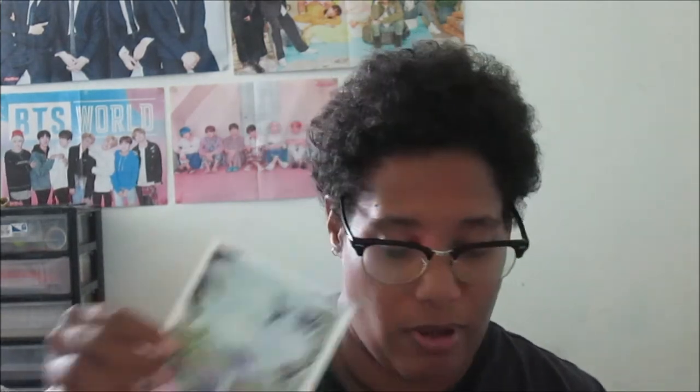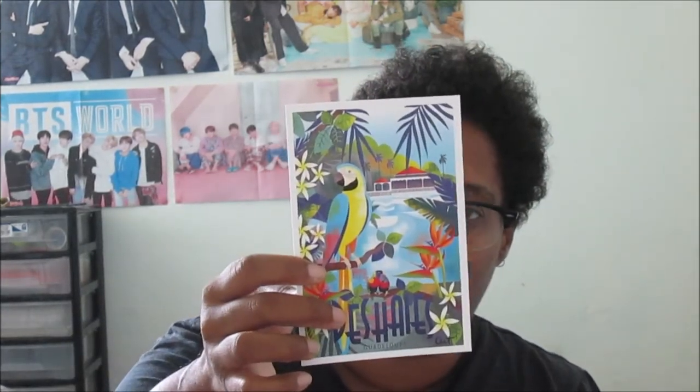Next I have my tripos cards from Sainte-Anne, and this tripos card is from the collection of Céline Shah. If you don't know her you can find her on Instagram - I will link her Instagram. You have this one which is La Petite Terre, this one is the Chute du Carbet - a beautiful postcard - and this one is another city here in Guadeloupe.